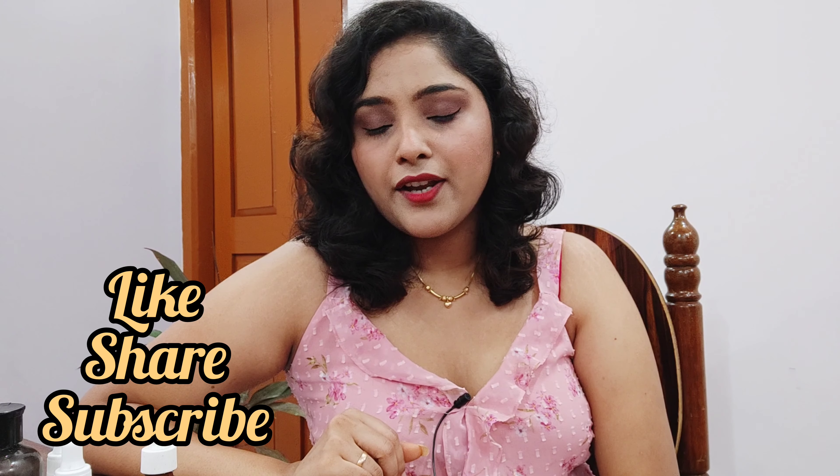That's it for today, guys. I hope you enjoyed this video — if you did, please hit like, share, and subscribe to my channel. I would really love it if you could comment below and help me grow. See you until next time, bye!